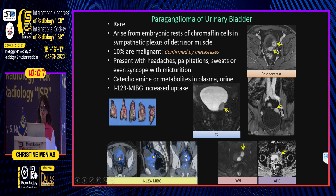On urine, the MIBG is quite specific for paragangliomas, which can confirm the diagnosis and mitigate against biopsy.